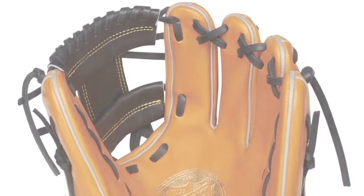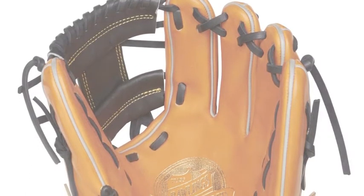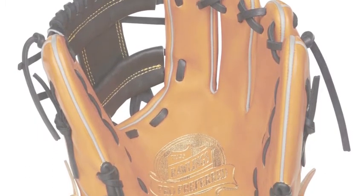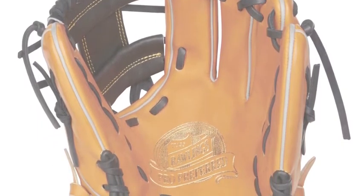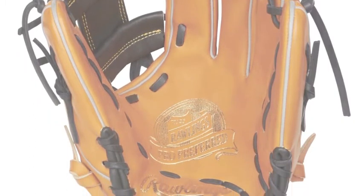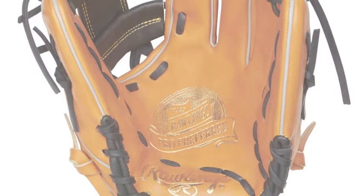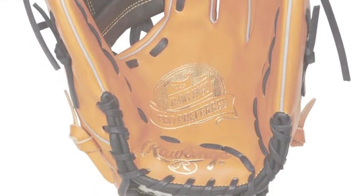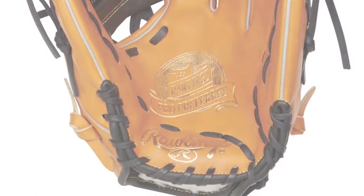The Rawlings Pro Preferred PRO204-2RTB 11.5 inch baseball glove has been designed with everything that a player, from amateur to pro, needs to have a great game on the diamond. The Rawlings PRO204-2RTB uses full-grain kip leather for a look and feel that is unmatched by any other glove on the market.